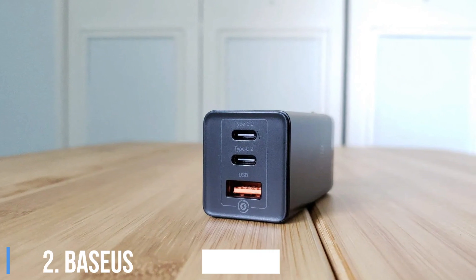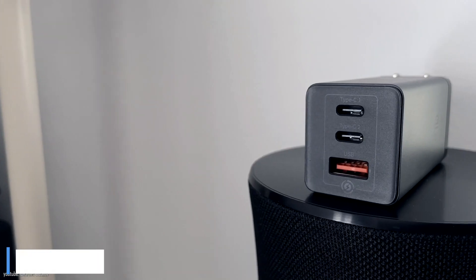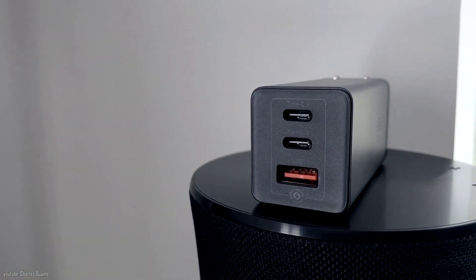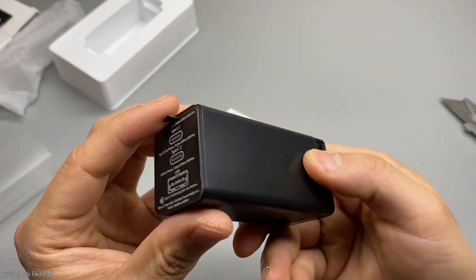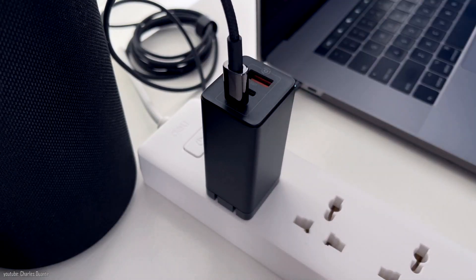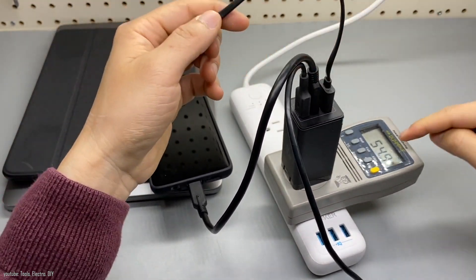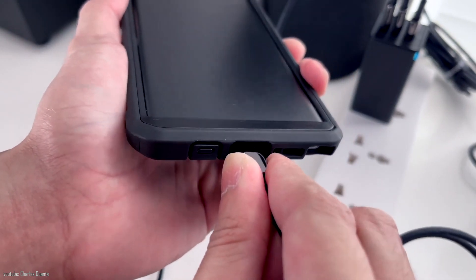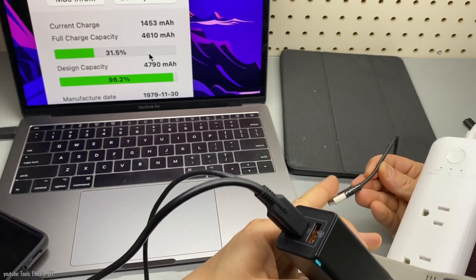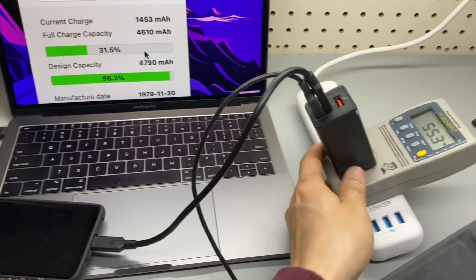2. BaseU 65W 3-Port USB-C Wall Charger. This one isn't a fun gift, but it's the type of thing they'll use every day. This wall charger is one of the better values out there, with dual USB-C PD power delivery ports, a USB-A port, and a total of 65 watts of power. That will allow you to charge most devices, including some larger USB-C laptops. It uses GaN technology, which helps reduce the size of the charger, and the plug is foldable.